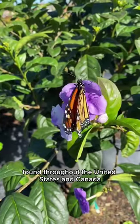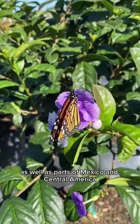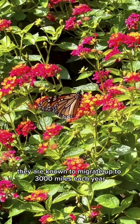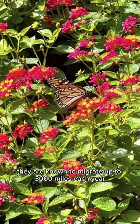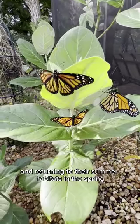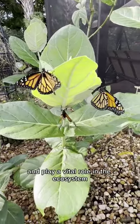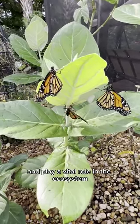Monarchs are found throughout the United States and Canada, as well as parts of Mexico and Central America. They are known to migrate up to 3,000 miles each year, traveling to areas with warmer climates in the winter months and returning to their summer habitats in the spring. They are important pollinators and play a vital role in the ecosystem.